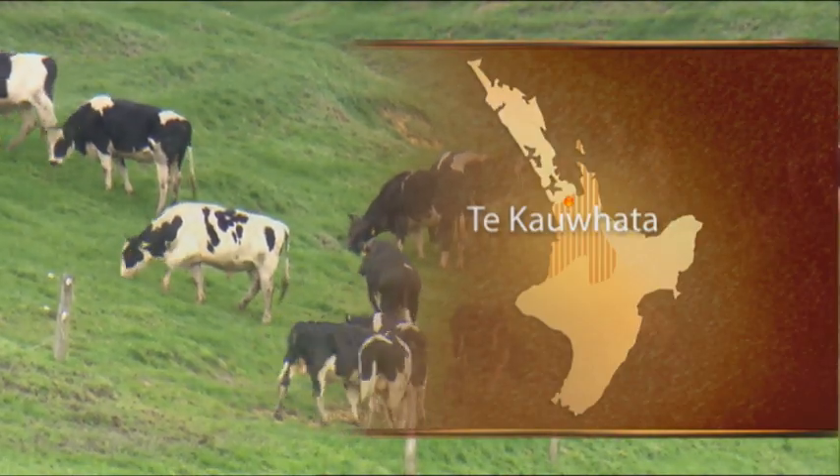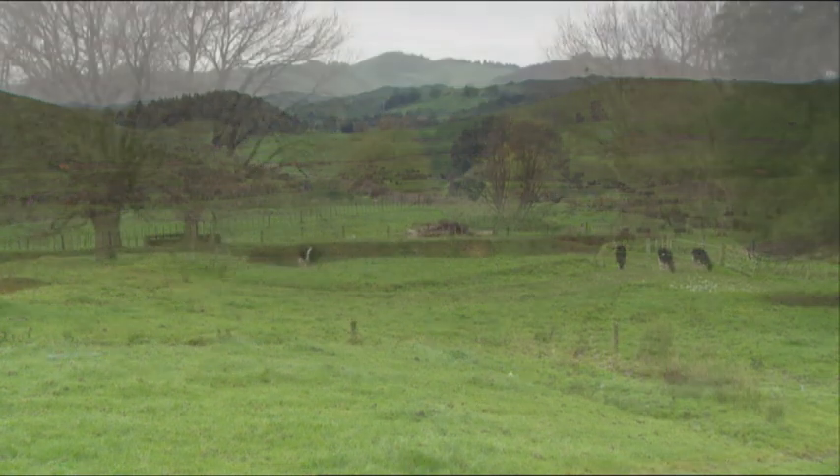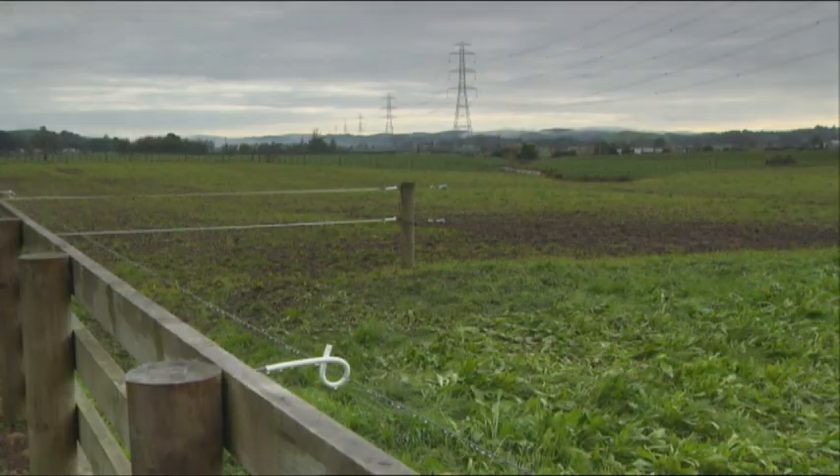We're in North Waikato, Tikawara. Traditionally North Waikato is dry, summer dry, but we can get — and usually get — pasture growth of some sort right through the whole season.